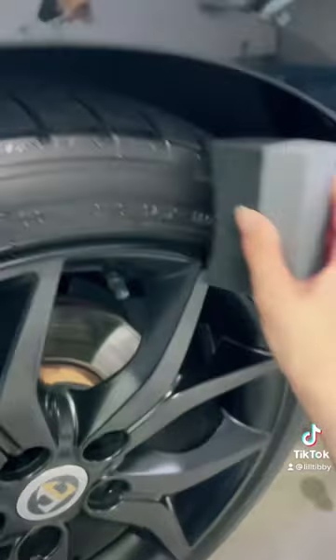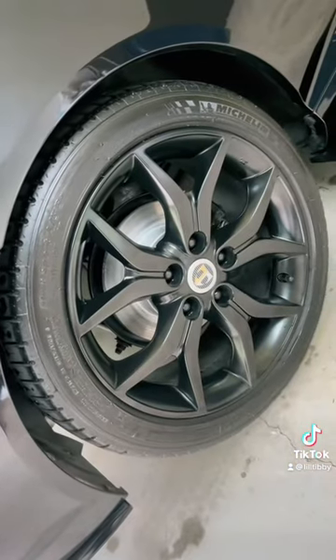Then of course jumped into the tire shine. This one was Chemical Guys and oh my god, I have a favorite tire shine now.